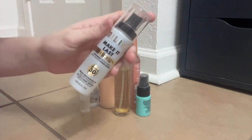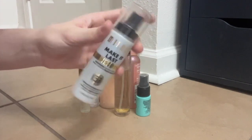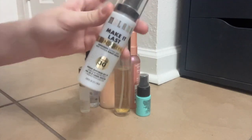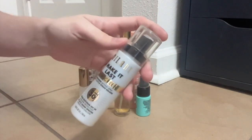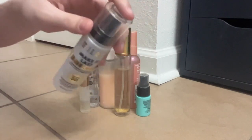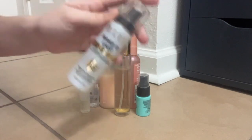I also have the Milani Make It Last Sunscreen Spray. I bought this because I was going to the beach one day and I wanted to be able to reapply my sunscreen. I don't think I've ever actually used it, and I literally just sprayed it on my hand because someone said it has a really weird scent — and holy crap, I don't even know how to describe that scent. It's lingering too, it's not going away. I think I might actually declutter this because there's no way I'm going to use it now that I know how it smells.